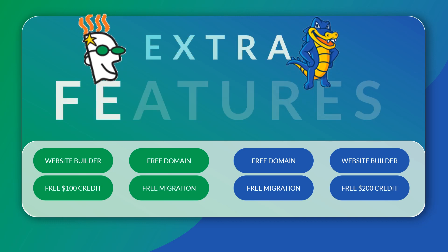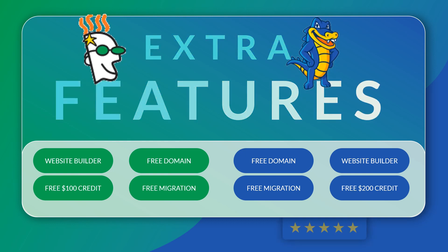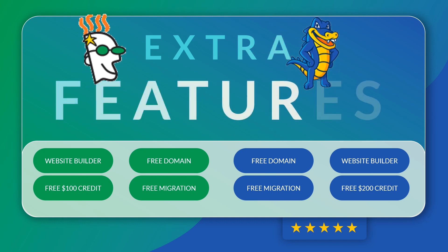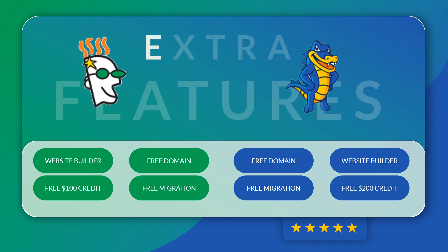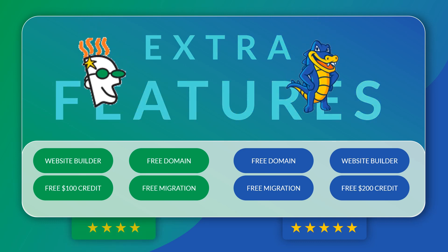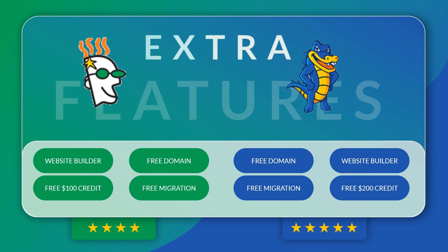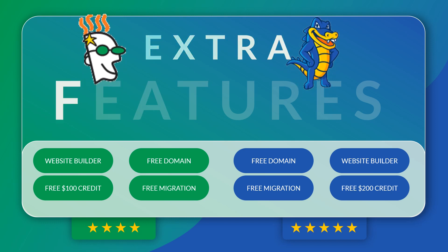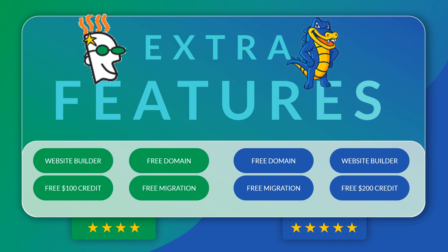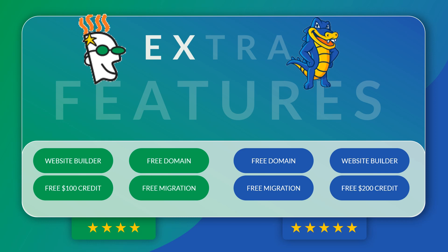This round goes to Hostgator. I give them a 5 out of 5 because they have a little extra credits usable across Yahoo, Bing, or Google. GoDaddy gets a 4 out of 5 since they have pretty much the same features and free extras, except you get $100 less in advertising credits. So Hostgator wins this round with a 5 out of 5.